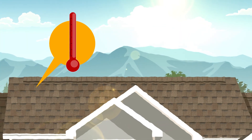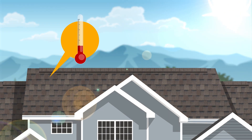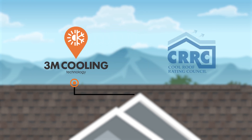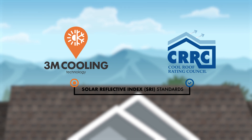150 degrees in the summer sun, Pinnacle Sun under the same conditions will reflect the sun's energy, resulting in lower surface temperatures and energy savings inside the home. Pinnacle Sun shingles are produced to reflect heat and heat energy transfer, and meet the Cool Roof Rating Council standards for their solar reflective index, and may comply with city and state